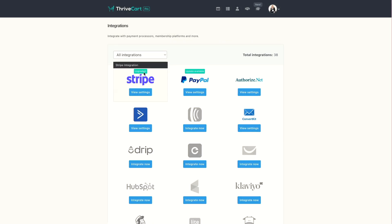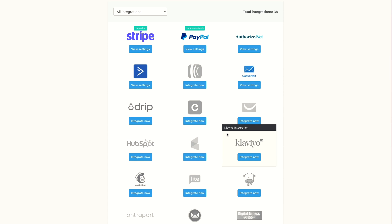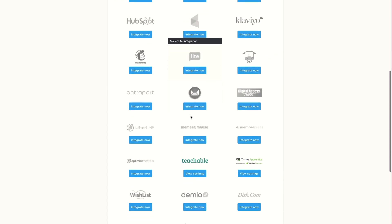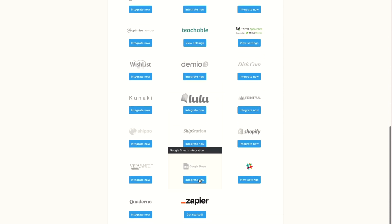Something else that doesn't just look great but is so functional is that you are going to find integrations for most of the email softwares out there — for instance, ConvertKit, ActiveCampaign, Drip, et cetera. You've also got integrations with some learning platforms, some CRMs. There's a whole list, but the main thing is you've also got Zapier, meaning any other software that you have that you want to connect to Thrivecart, you can do that anyway.